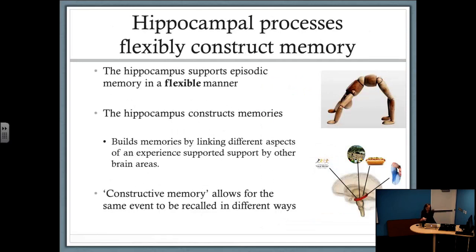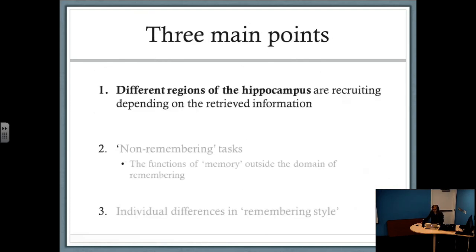So the question is: if the hippocampus supports episodic memory, how does it allow us to recall specific details from past events? The predominant view is that when we remember, the hippocampus constructs that memory in a very flexible way. The hippocampus is actually the hub of a larger neural network that includes other brain regions, which hold different aspects or details of an event. When you retrieve an event, the hippocampus constructs or builds that memory by pulling these details from other cortical areas in a flexible way. This brings us to the first point: different ways of constructing a memory rely on different regions of the hippocampus.